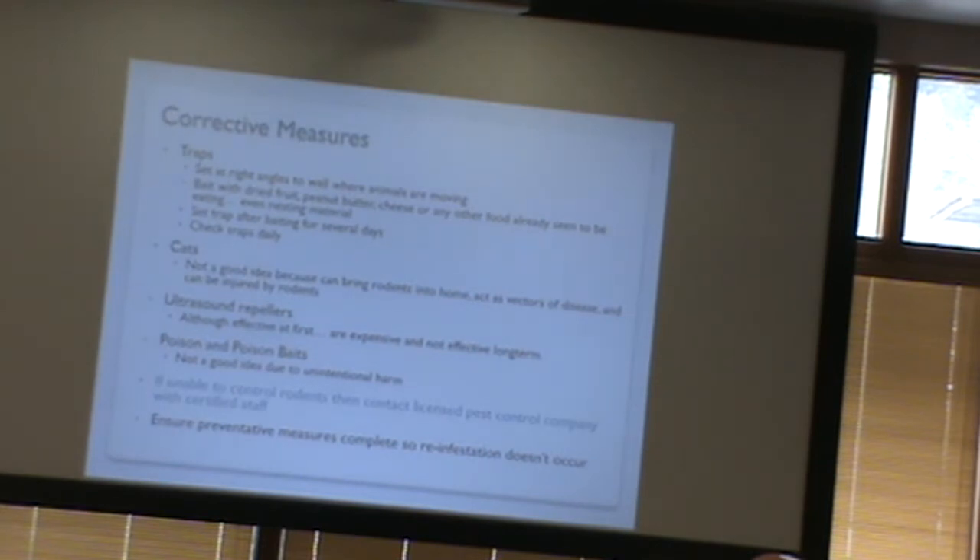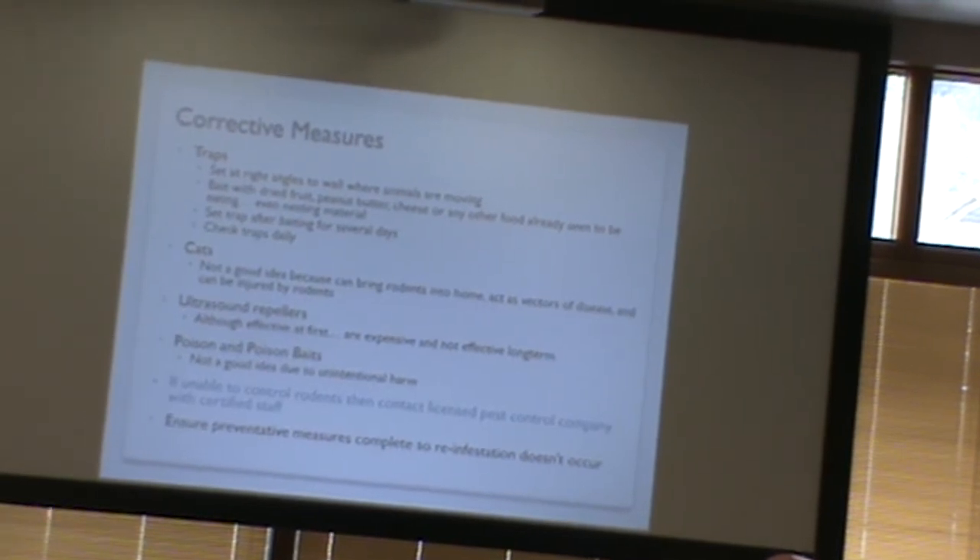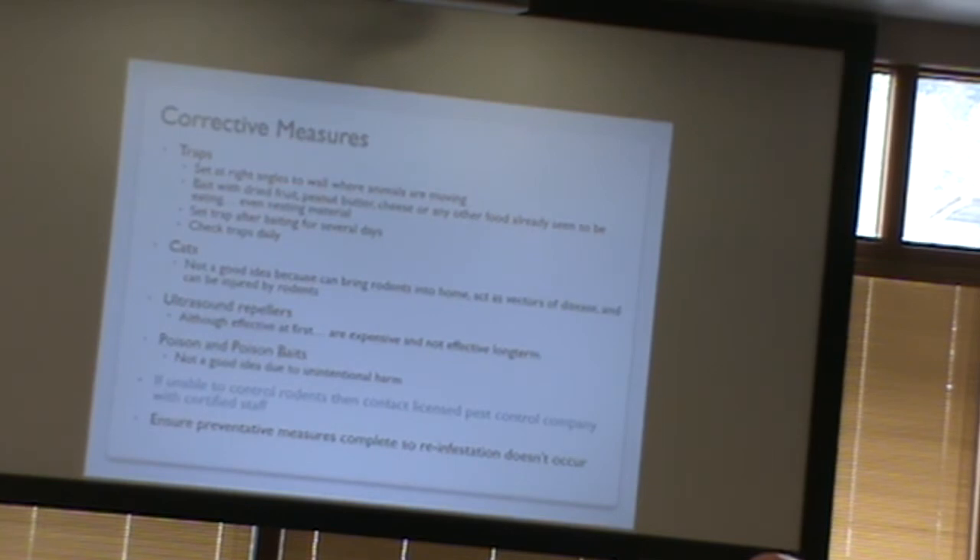Check the traps daily for humane reasons and so other rodents don't learn to associate the trap with danger. People often suggest cats, but they may not be a good idea — cats could bring the rodent into the house, become a vector of disease, or become injured by a defensive rat or mouse. Ultrasound repellers are another product — they're effective at first but expensive, and over time the animals get used to them and they become less effective.